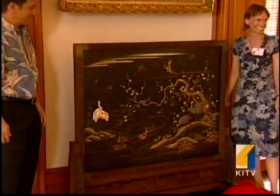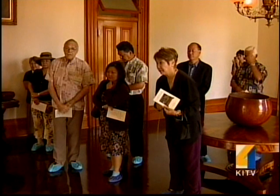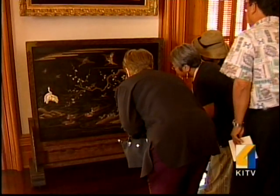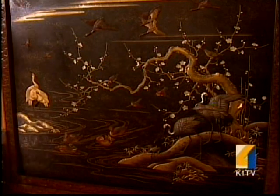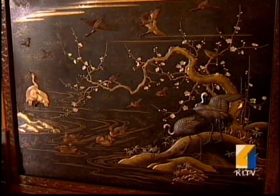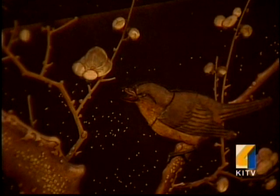A Japanese wood panel screen originally presented to King Kalakaua was unveiled today in Iolani Palace. It was brought from Japan and given to the king by his royal minister to the country. The lacquer wood panel shows a serene scene of a waterfall, a pond with ducks and geese. It has inlays of tortoiseshell, mother of pearl, ivory, coral, and cast metal.